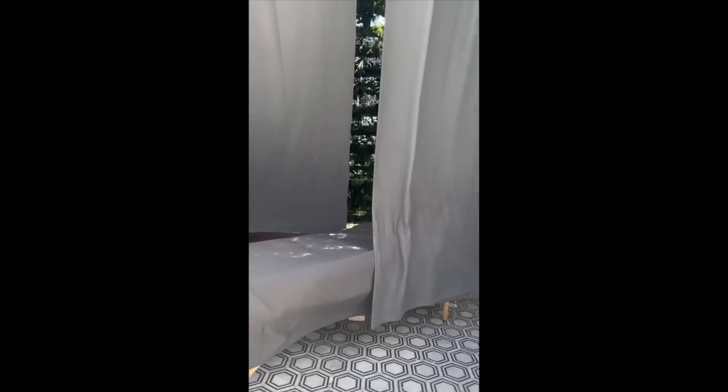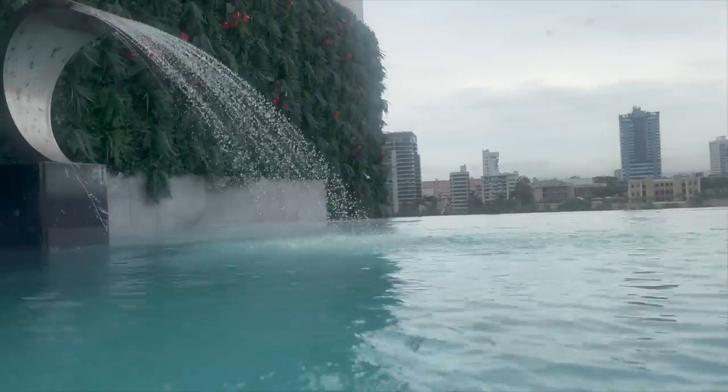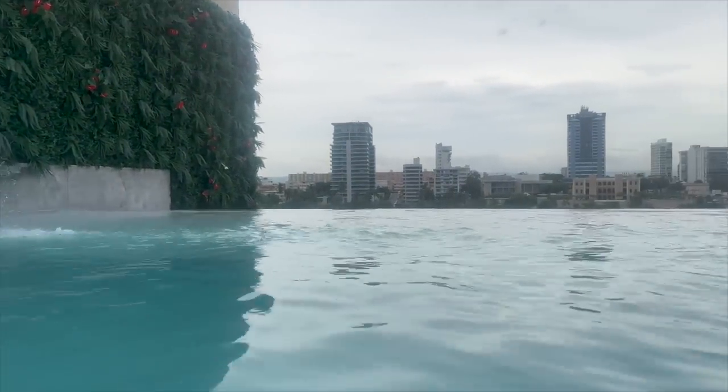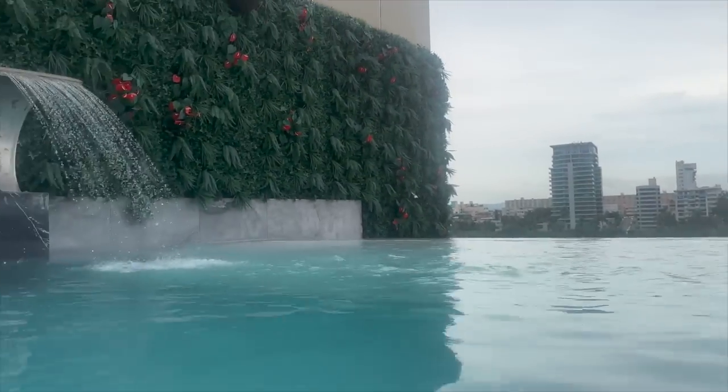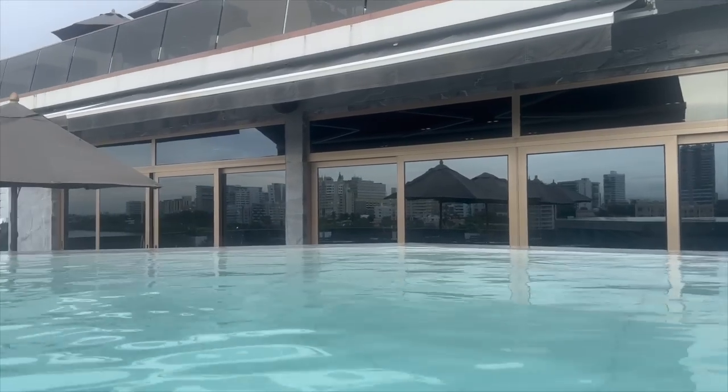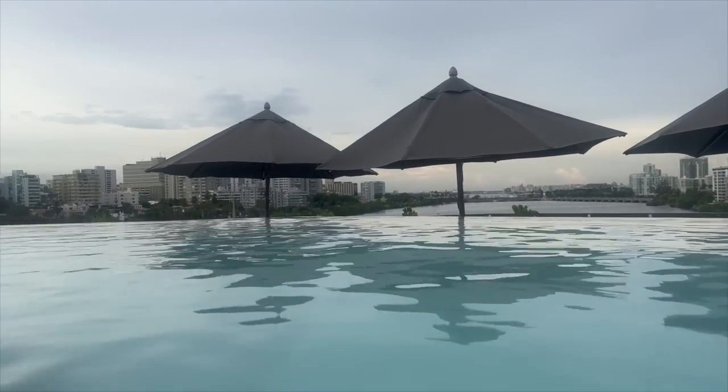I found a Starbucks out here — you know how I feel about Starbucks. We're riding scooters right now, which is super fun. We just finished getting our massages — I didn't even show those. This is the infinity pool here — it is so cute. We can have drinks delivered right here. It's so beautiful. They have this rooftop jacuzzi that we got in — look how gorgeous this is.